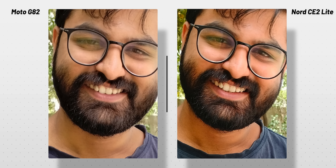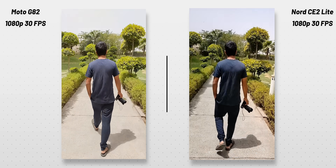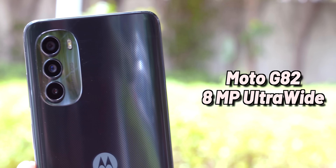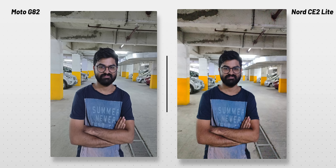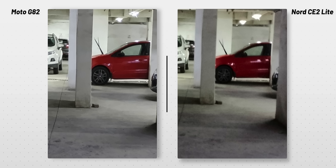But if you zoom right in, the Nord CE 2 Lite looks a bit sharper compared to Moto G82. The Moto G82 can record up to 1080p 60fps and OIS works at that point, but this footage is in 1080p 30fps and you can see the stabilization side by side. Moto G82 has an 8MP ultra-wide angle camera which performs decent in good daylight, but in indoor and low light the photos are soft. This OIS really comes into play in low light — the Moto G82 was much sharper, managing to let in more light.